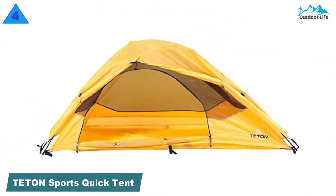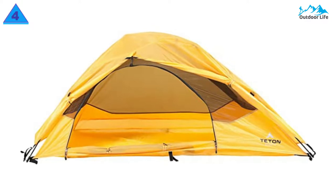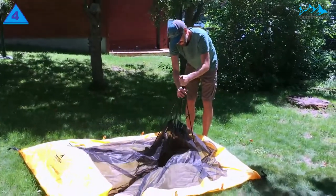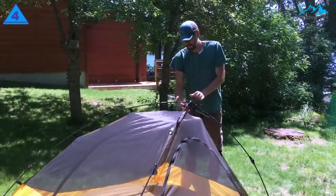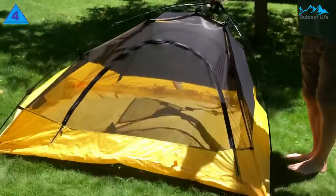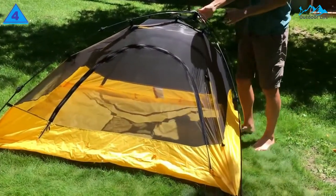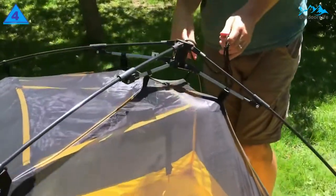Number 4: Tenton Sports Quick Tent. The Tenton Sports Quick Tent is another unique tent on the market. It's a versatile one-person backpacking tent but designed with special pop-up features to be quick and easy to set up. This tent uses all-over mesh paneling for better ventilation and stargazing. It also has a standard gear loft and full-coverage rainfly, the gold standard for waterproofing.